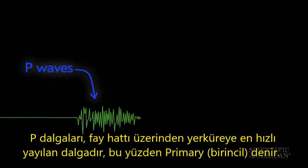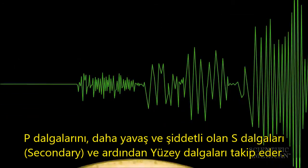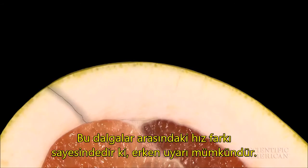P-waves — which doesn't stand for pomelo but does stand for primary — move rapidly away from the fault through the crust, followed by slower, more violent secondary, or S-waves, and then rolling surface waves. The difference in speed between these waves is what makes warnings possible.